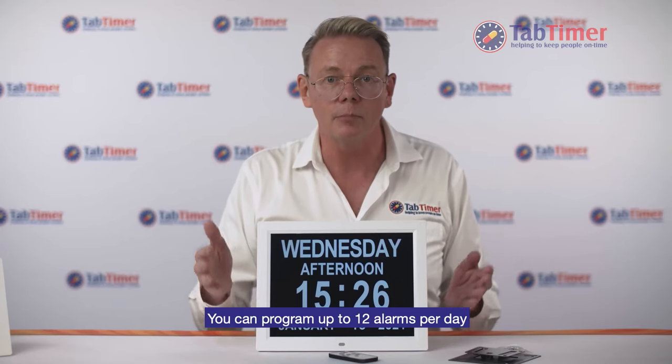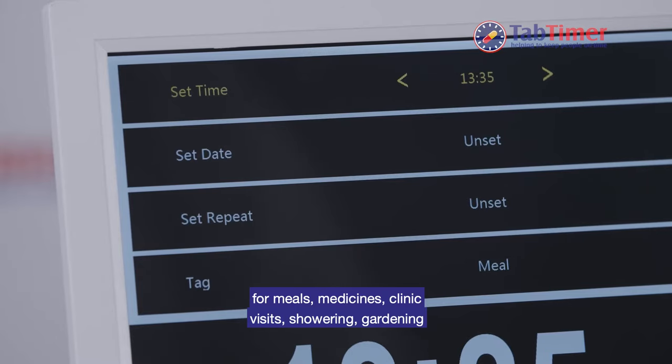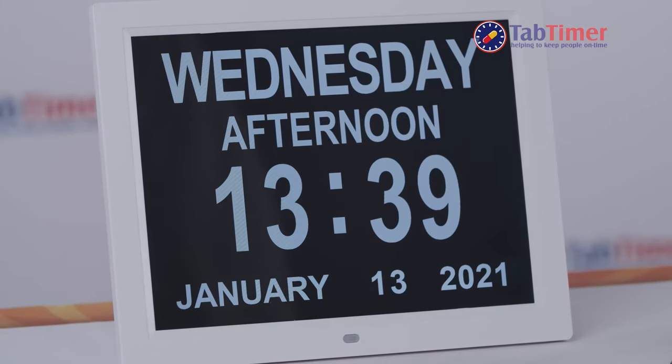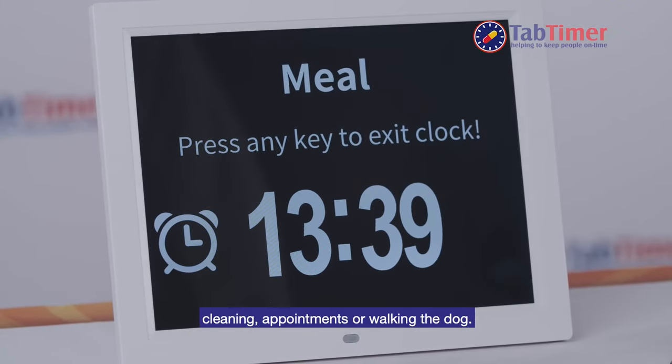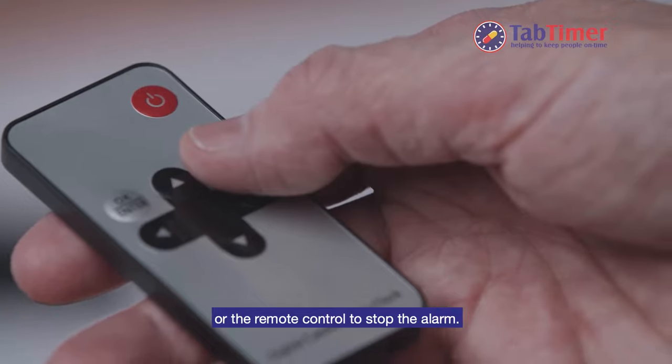You can program up to 12 alarms per day for meals, medicines, clinic visits, showering, gardening, cleaning, appointments or walking the dog. The user can press the button on the clock or the remote control to stop the alarm.